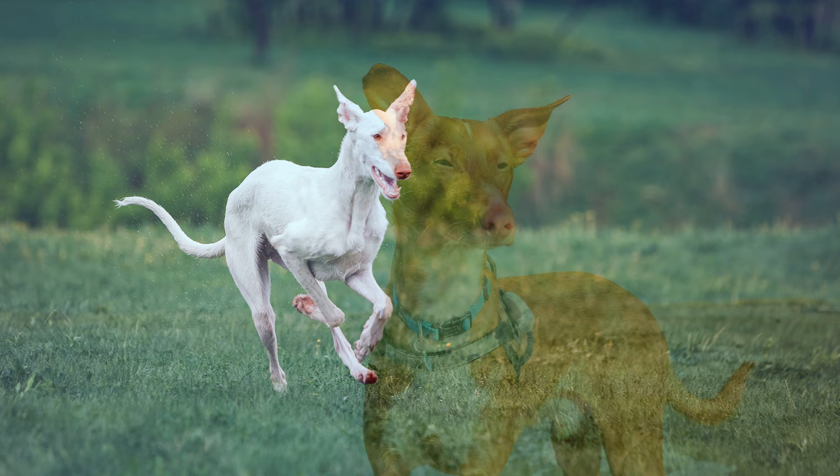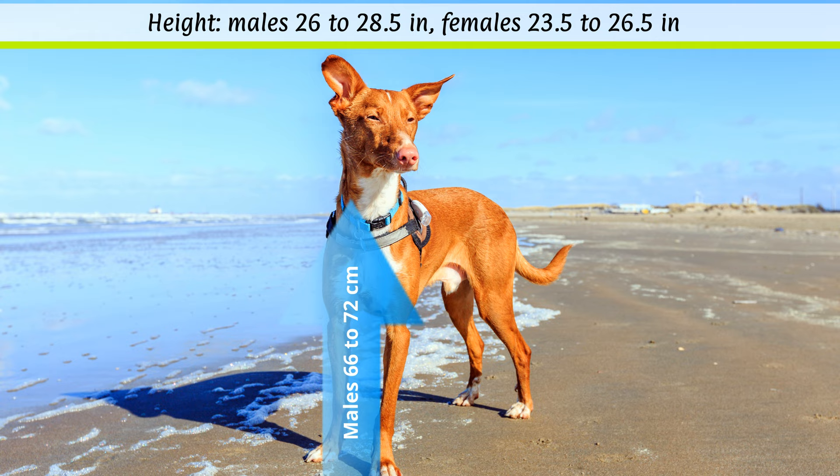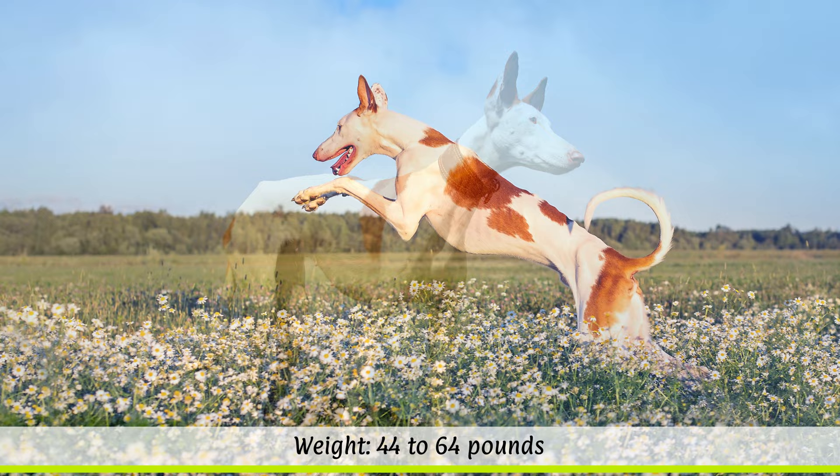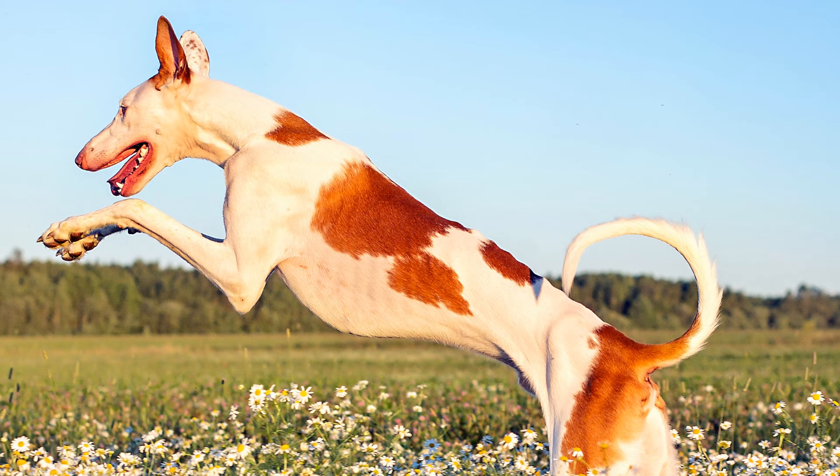According to the breed standard, males should reach a height at the withers of 66 to 72 cm, while females should be slightly smaller at 60 to 67 cm. The unspecified weight of the dogs is between 20 to 29 kg, and their life expectancy is around 12 to 14 years.